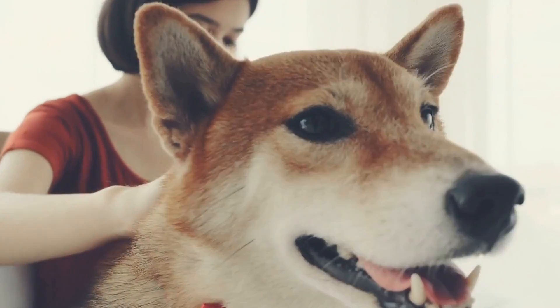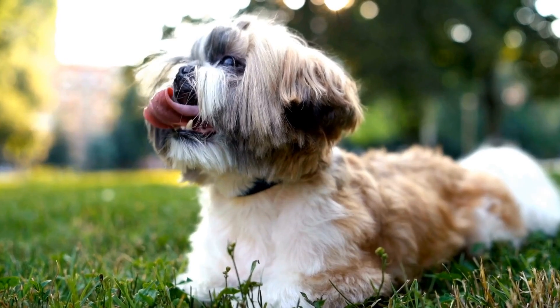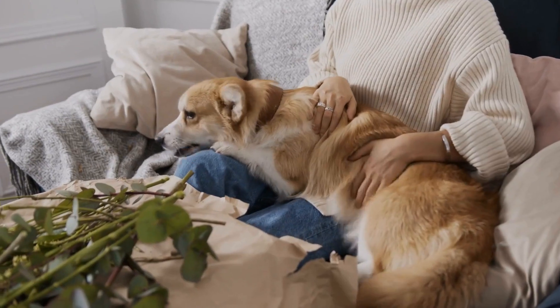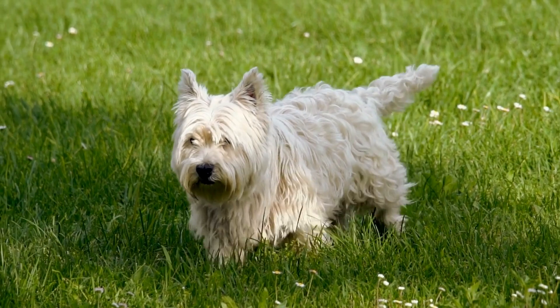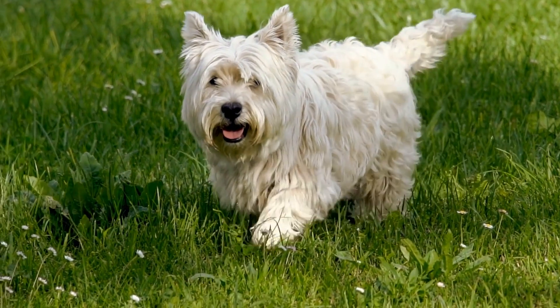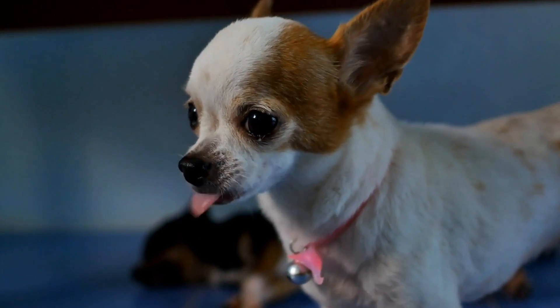How to Prevent and Treat Skin Problems in Dogs Due to Drug Reactions. Our furry friends are just as susceptible to health issues as we are. Sometimes they may experience skin problems as a result of drug reactions. These reactions can manifest in various ways, such as itching, rashes, and even hair loss. It is crucial for dog owners to be aware of how to prevent and treat these skin problems.